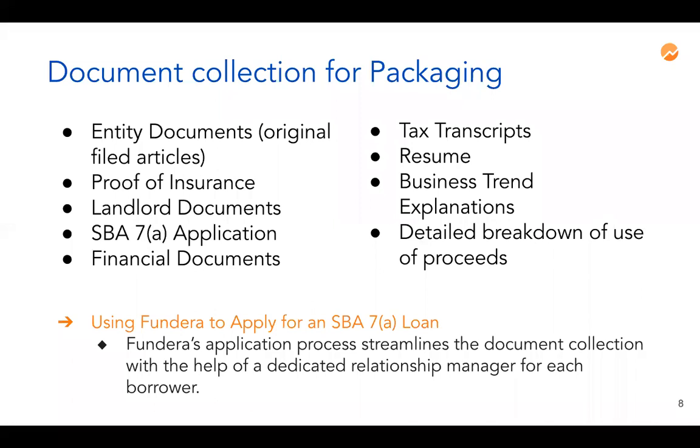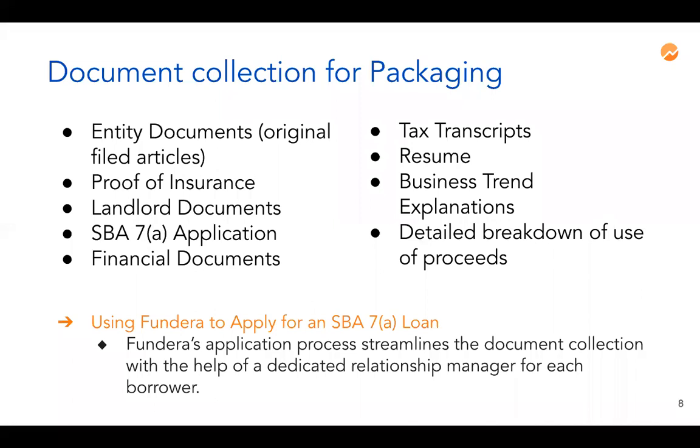Some documentation relies on third parties and can cause delays. UCC terminations can cause delays because you have to determine who filed the UCC lien, which shows another business has an interest in your business — sometimes this is a debt not included on your debt schedule that needs to be addressed before funding. Landlord documents also require signatures, and each landlord is different — some have no problem signing while others have more questions, and we can help you get those signed.